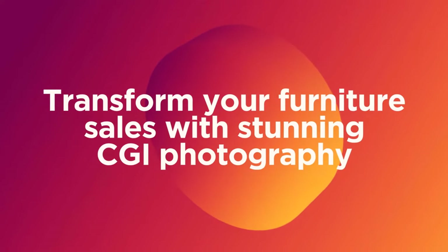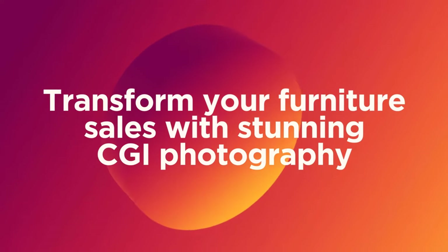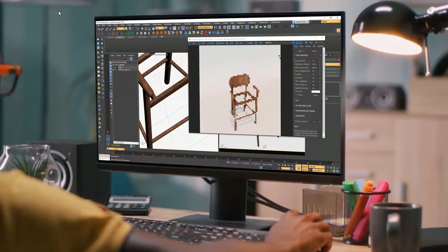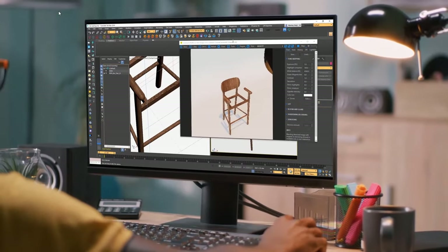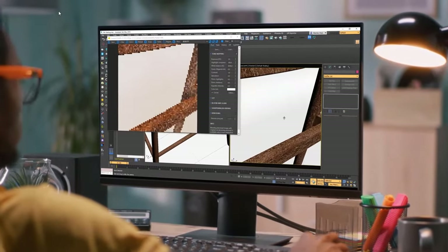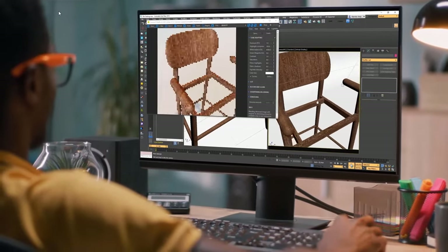Transform your furniture sales with stunning CGI photography that will give you a great competitive advantage. Your furniture piece is a work of art and needs to have the spotlight that it deserves. That is why you need a stress-free photography solution that will deliver exceptional imagery and give your customers a thousand reasons to buy your products.